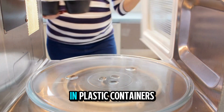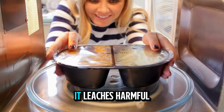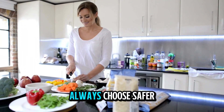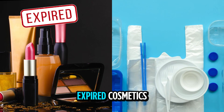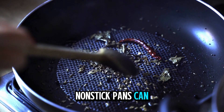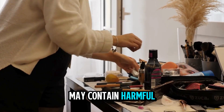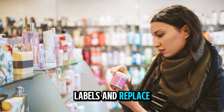Avoid heating food in plastic containers or the microwave — when plastic is heated, it leaches harmful chemicals and microplastics into your food, so always choose safer materials. Check your kitchen items: non-stick pans, expired cosmetics, and plastic packaging can all release microplastics over time. Non-stick pans can release microplastics when scratched, and expired cosmetics may contain harmful microplastic particles. Always check the labels and replace old items.